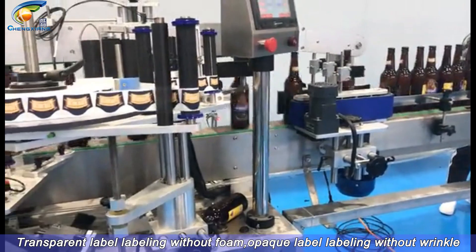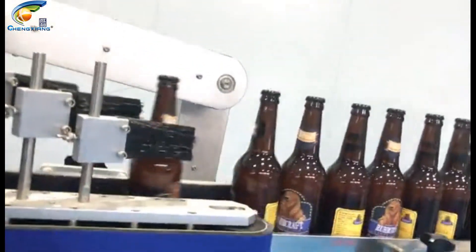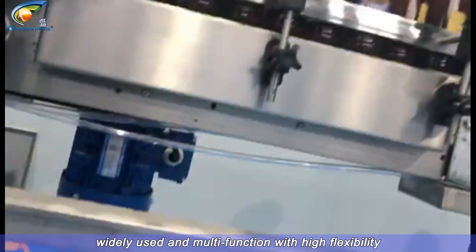Transparent label labeling without foam. Opaque label labeling without wrinkles. Widely used and multi-function with high flexibility.